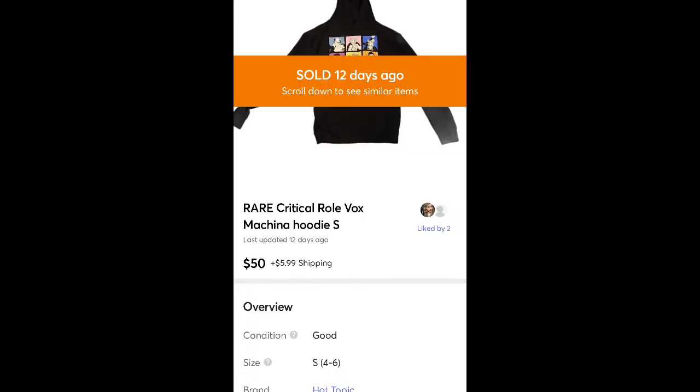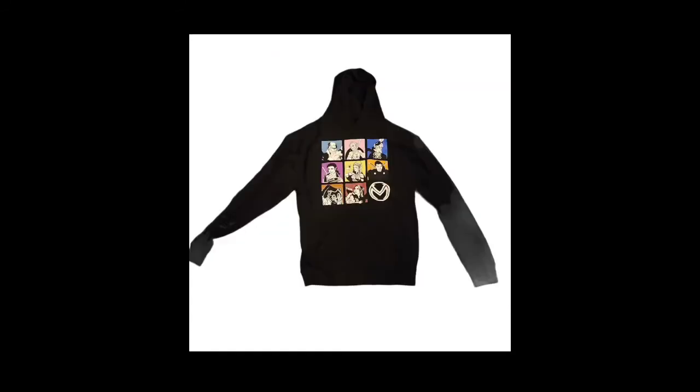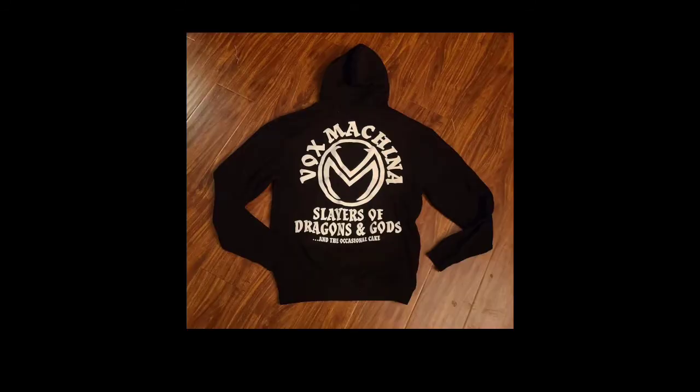This was a great find at Goodwill for $3. Sold it for $50 plus shipping — it's a Critical Role Vox Machina jacket or hoodie. I'm not really familiar with what that is; I think it's an anime thing. It came from Hot Topic and it says 'Slayers of Dragons and Gods and the Occasional Cupcake.'